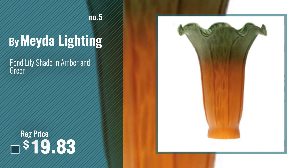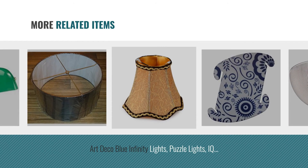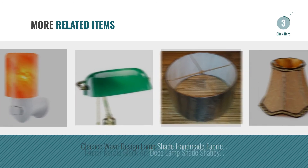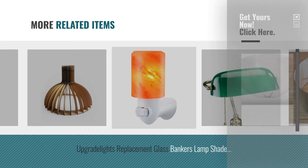Number 5, by Maida Lighting. For online deals, just click this circle.